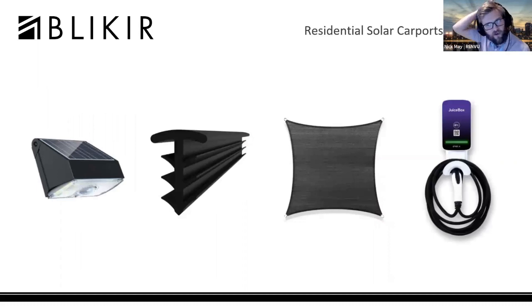Some add-on amenities: we can provide solar-powered lighting for the piers, easily mounted. There's a silicone gasket for sealing the entire surface, giving a completely watertight top surface. There's also a mesh sail that goes on the underside of the modules to provide a clean, sleek, aesthetically pleasing look and hide all the cabling on the back of the panels. It's integratable with the NLX Juice Box or any other EV charger. All cabling for the system can be channeled through the piers, so there's no cabling in the open, with easily accessible ports and mounting locations.